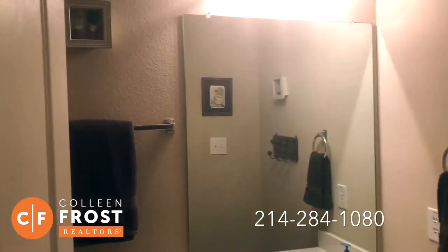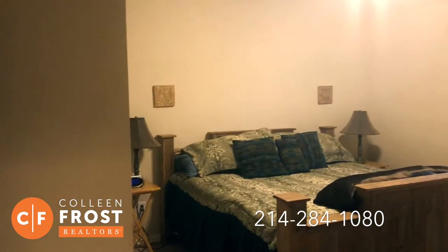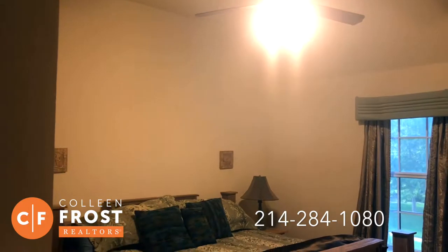Here we have our full bath. And then our fifth bedroom. Three bedrooms downstairs and two bedrooms upstairs.